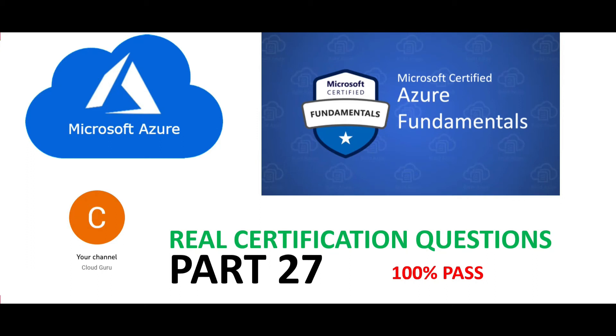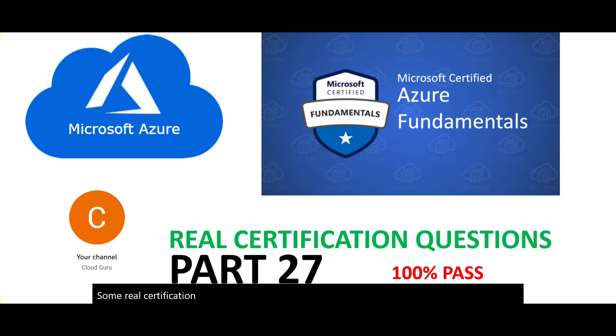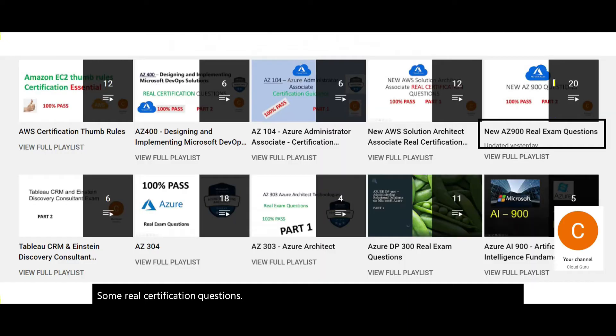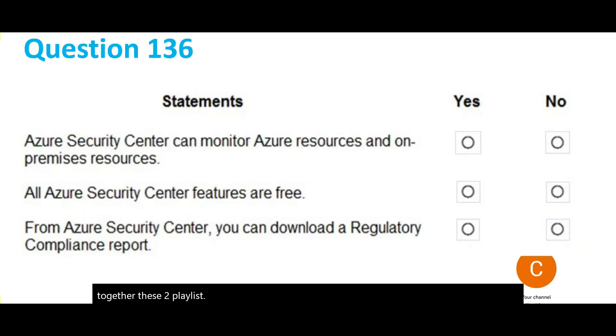Hi, welcome to part 27 of this video series. We are going through some real certification questions. Please subscribe to my channel — there are two playlists on AZ-900. Together these two playlists guarantee your passing. Let's jump to question 136.